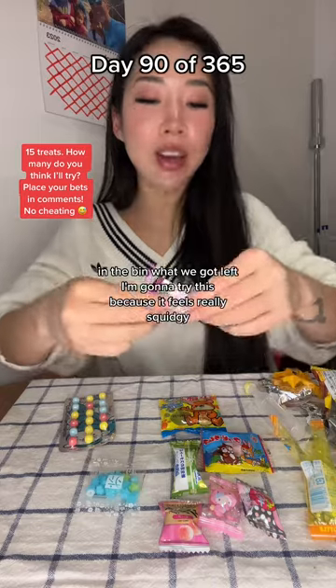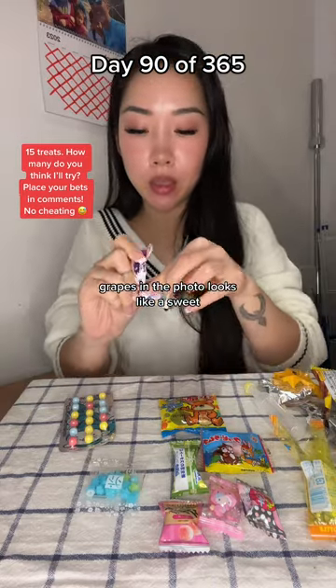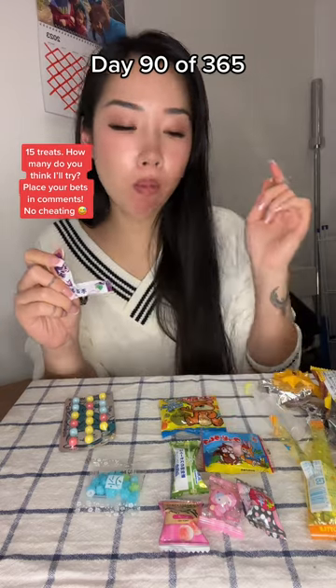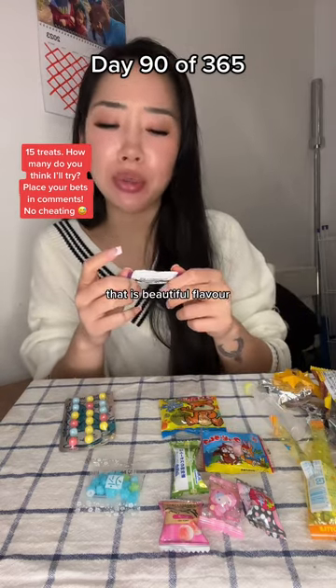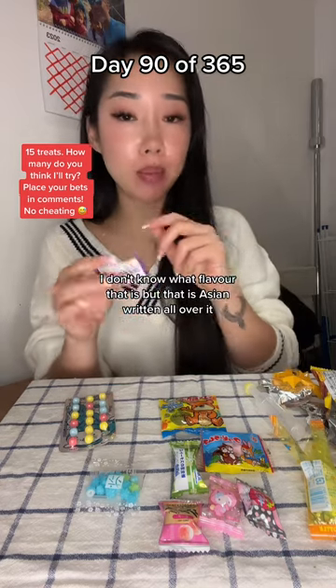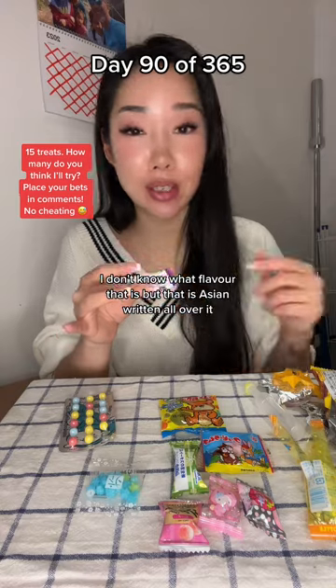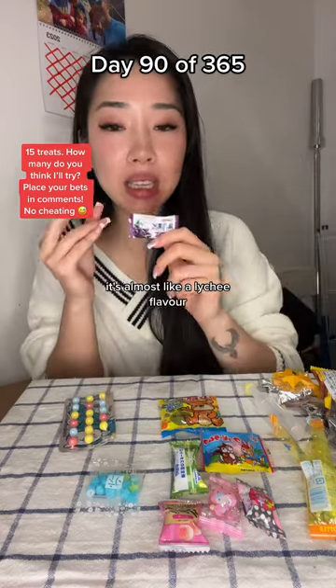What have we got left? I'm going to try this because it feels really squidgy. Grapes in the photo, looks like a sweet. That is beautiful flavor. I don't know what flavor that is, but that is Asian written all over it. That took me back to childhood memories. It's almost like a lychee flavor.